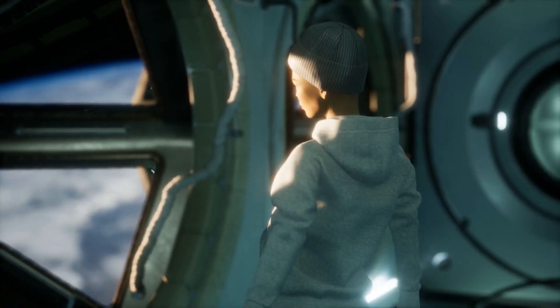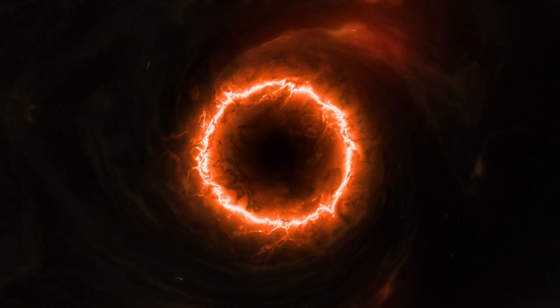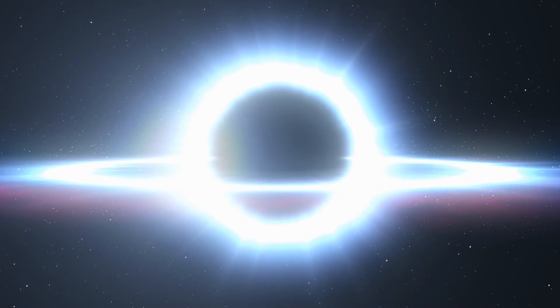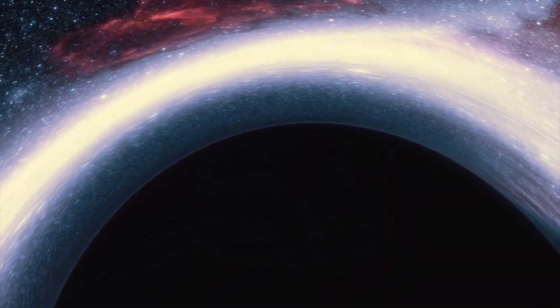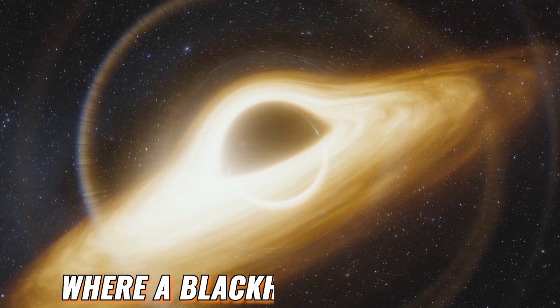Before we talk about what scientists were able to find inside a black hole, it is important to understand what a black hole is. A black hole is located in the middle of each galaxy, and is a place with such a strong gravitational well that even light cannot escape from it. This means that we cannot visually detect a black hole, and therefore scientists and astronomers have to rely on other measures to find out where a black hole is located.